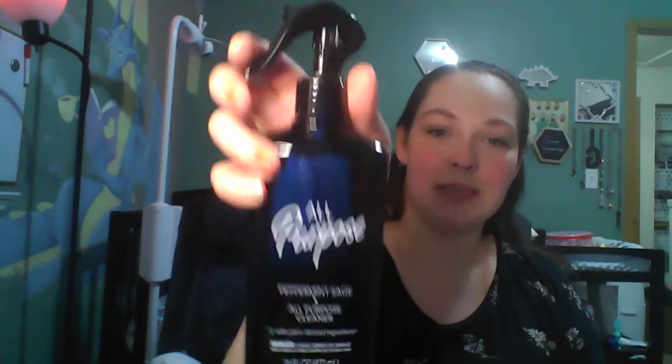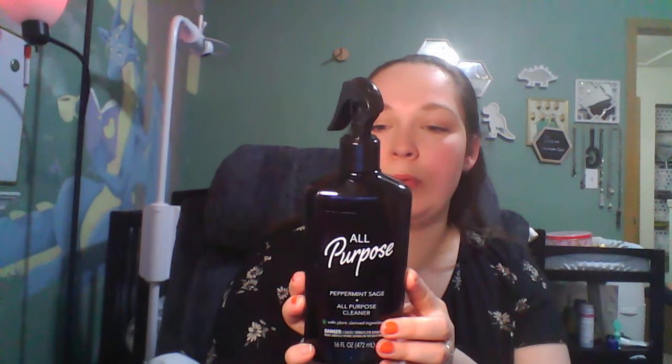I found this all-purpose spray cleaner yesterday. You get 16 fluid ounces. Look at this gorgeous black container — it's in the scent Peppermint Sage. It's pretty strong peppermint, but I feel like it'll be good for the holidays. I do like peppermint scent, so maybe it'll make my house smell good. It doesn't have a brand name but it says with plant-derived ingredients. It cuts tough grease and grime, and is good for use on glass, counters, tile, wood, and stone.